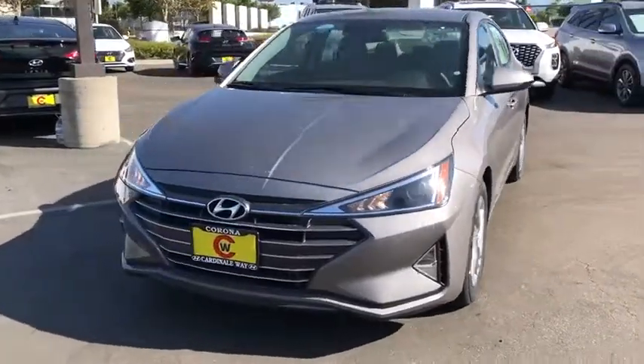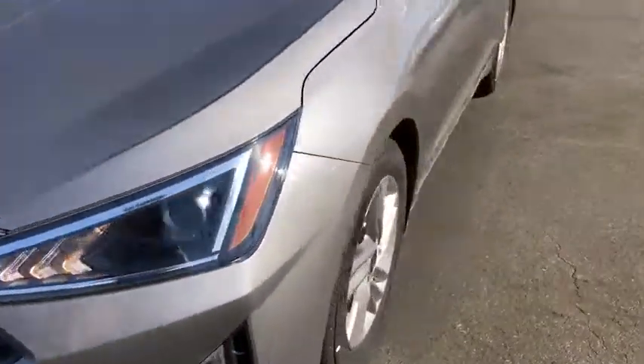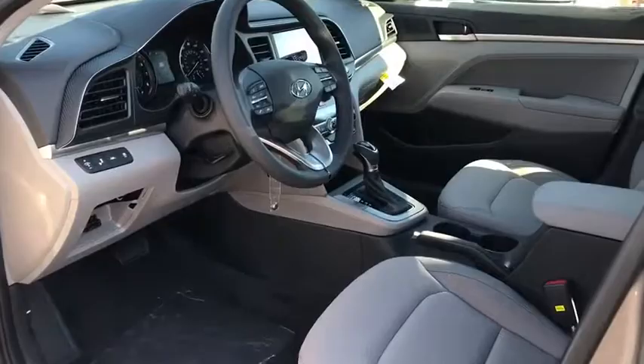Traction control, dual airbags, alloy wheels, power steering, four-wheel disc brakes, trip computer, power windows, electronic stability control, security system, rear window defroster, panic alarm, overhead console.